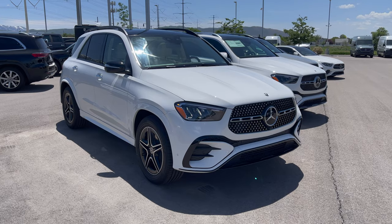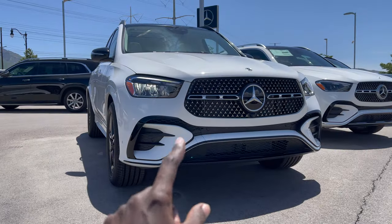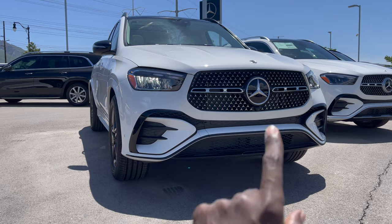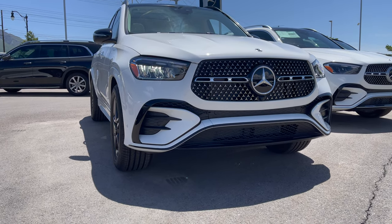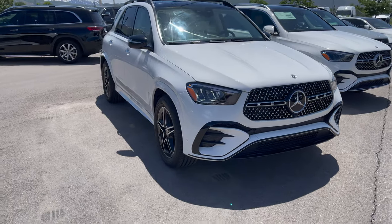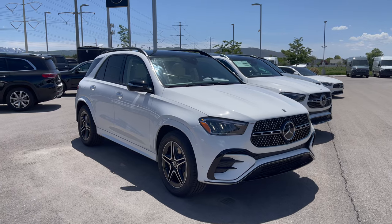Starting with the front look: very large intakes with high-gloss black elements, new front and rear bumpers. The grille has diamond pins because this GLE has the AMG Line exterior package, which also includes the night package — that's why you have high-gloss black elements around the windows and black side mirror surrounds.